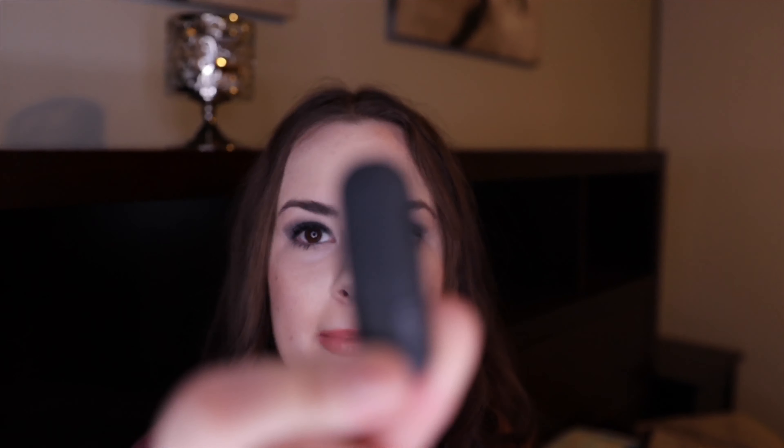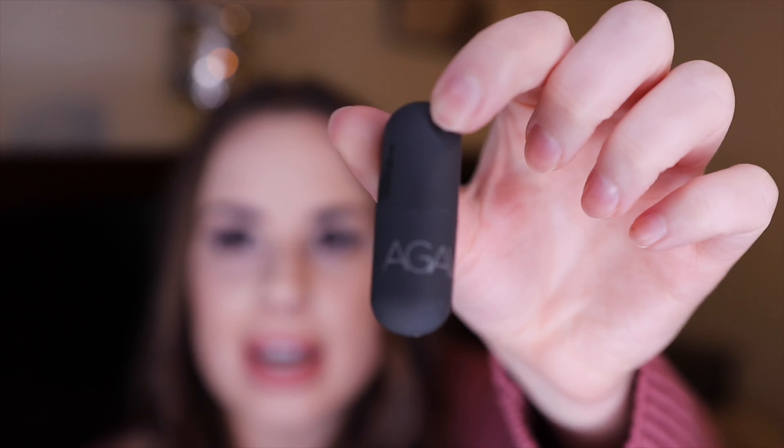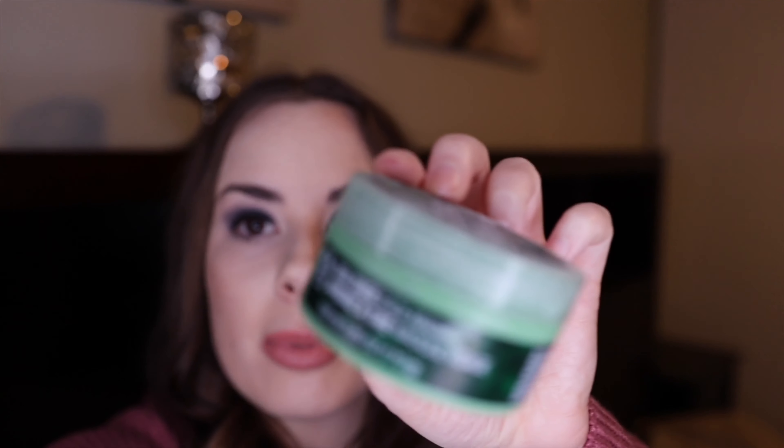Next is the Bite Beauty Agave Lip Chap — I really liked this. It has a really nice honey scent. It melts really easily though, so you go through it fast, and if you have it in your pocket when it's warm it can melt. But I did like it as a natural lip chap.